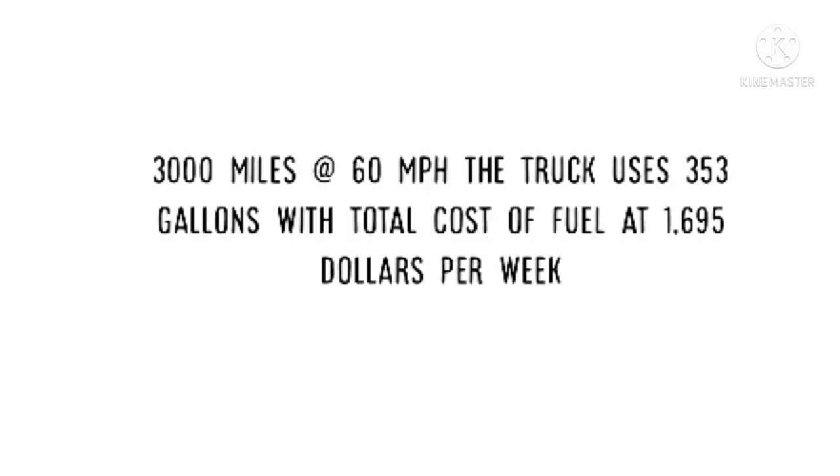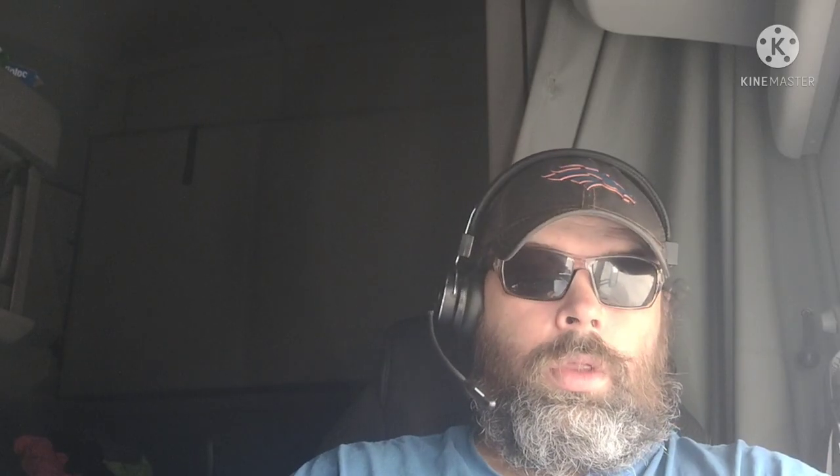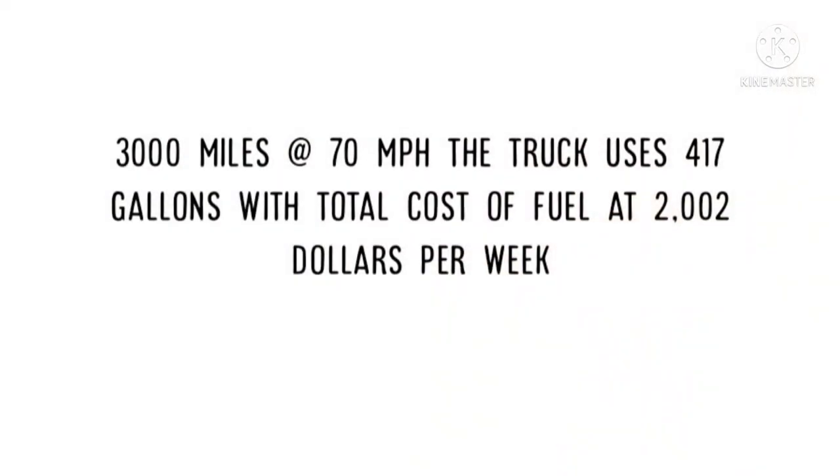First, I'm going to go off of both trucks running 3,000 miles. At 60 miles per hour with 8.5 miles per gallon, you'll use 353 gallons and the cost for the week will be $1,695. At 3,000 miles at 70 miles per hour, you'll use 417 gallons and the price will be $2,002.